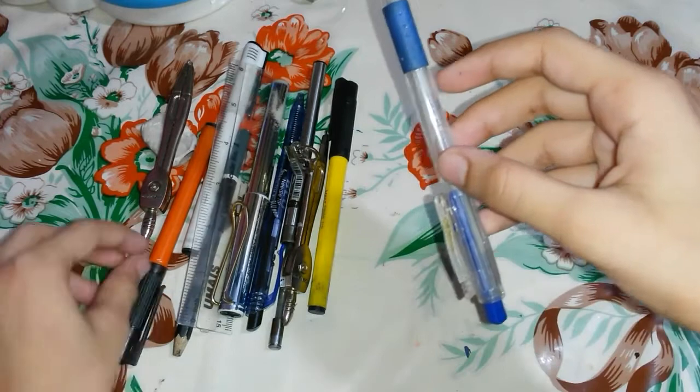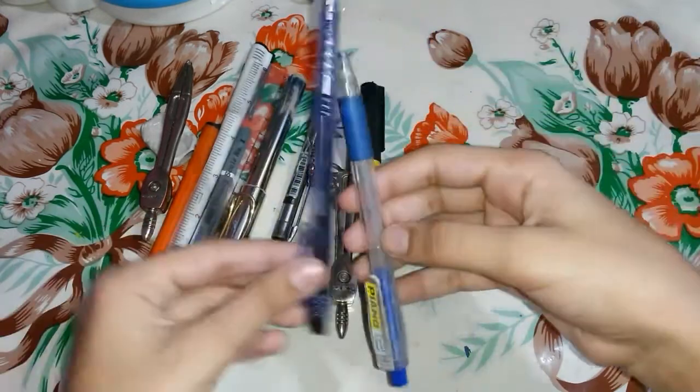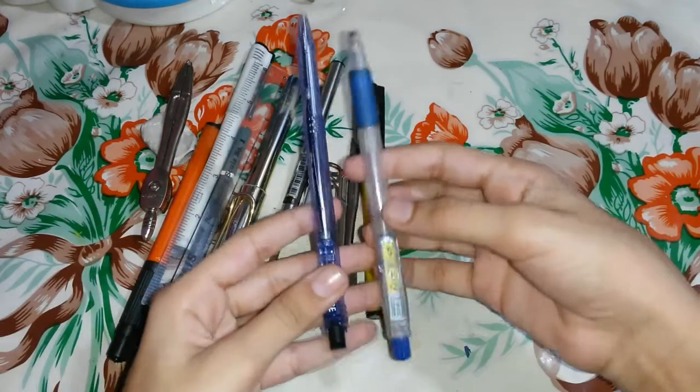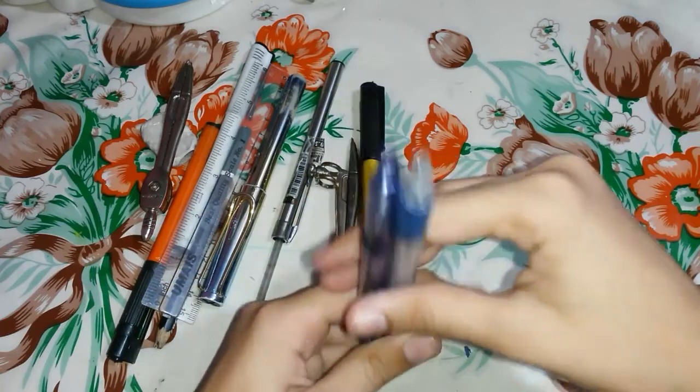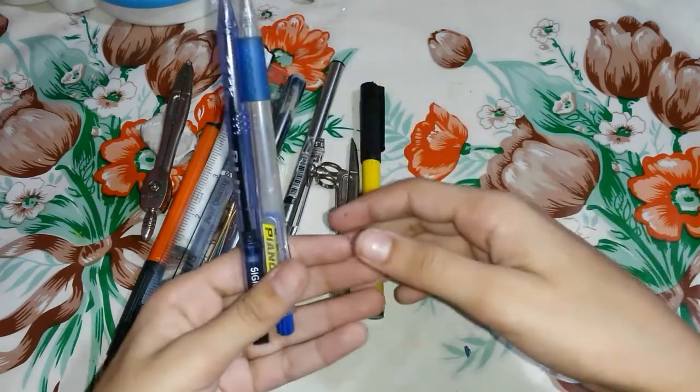Next thing is my ball pen — one is blue and one is black. This is also one of the important things, so if you have forgotten any of your ink pens, you must have this ball pen.